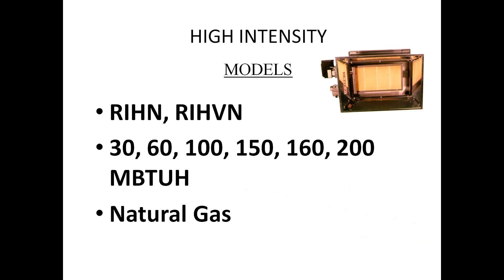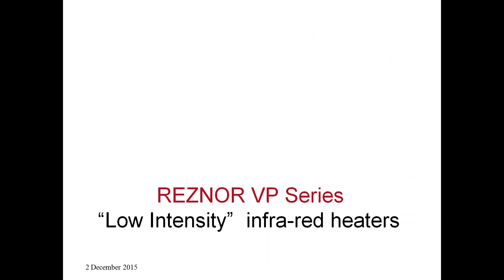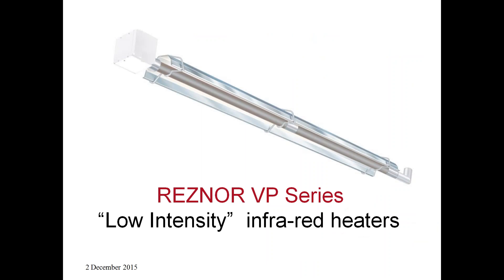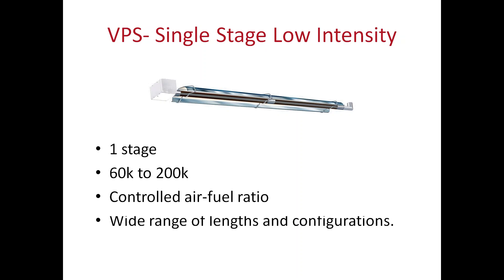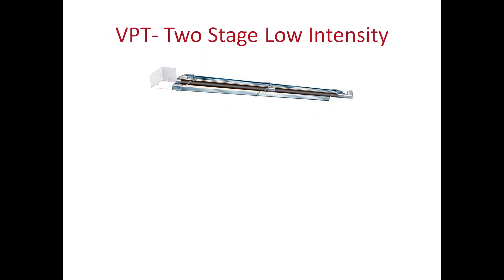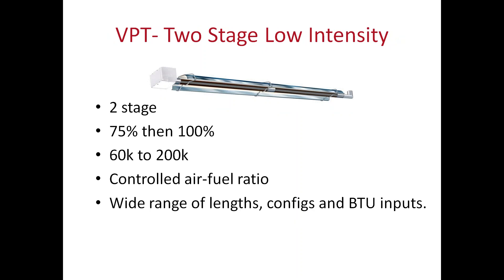High-intensity models come in natural and propane in the sizes shown. The new VP series of low-intensity infrared heaters, introduced about two years ago, come available as single-stage from 60,000 to 200,000 BTU, controlled by air-fuel ratios — so you get good efficiency because we're controlling the exhaust along with the air-gas flow. New to our product line is our VPT, which is a two-stage low-intensity system, also 60,000 to 200,000 BTU, with a wide range of lengths, configurations, and BTU inputs including elbows, U-bends, and the like to fit your building configurations.